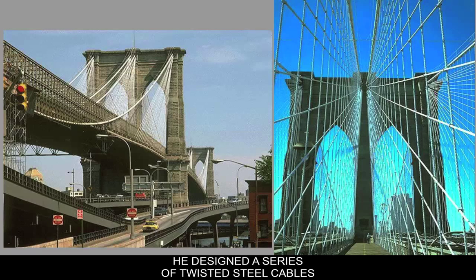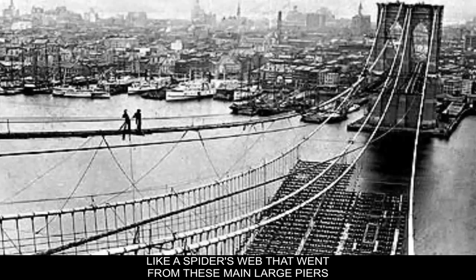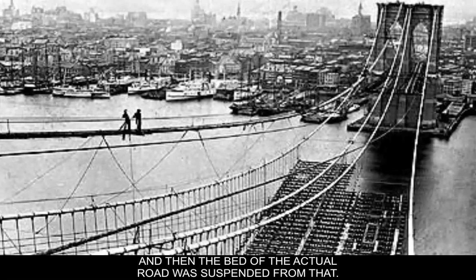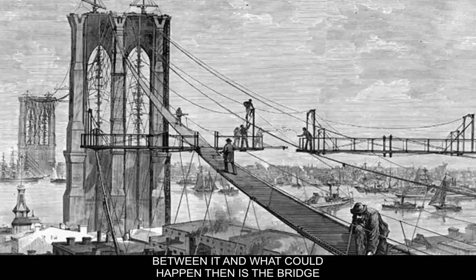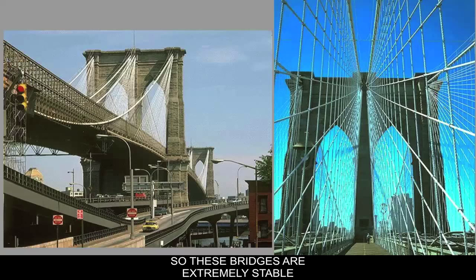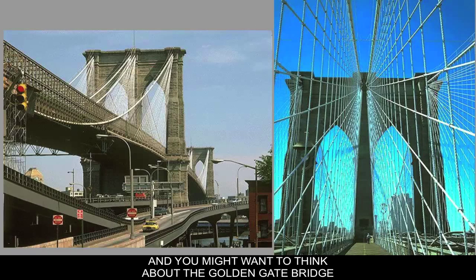He designed a series of twisted steel cables intertwined almost like a spider's web, running from the main large piers, braided together extremely strongly. The roadbed was suspended from that system, built out of fairly flexible materials. The bridge could sway slightly, react to wind, and compensate for itself — the vibrations didn't shake it apart because the flex was part of the design. These bridges are extremely stable but flexible at the same time. You might think of the Golden Gate Bridge as the child of the Brooklyn Bridge.